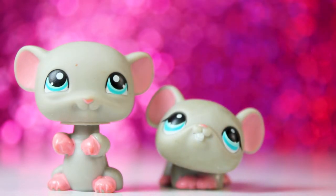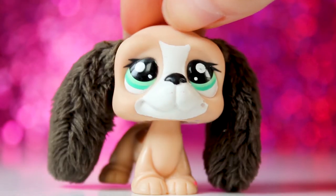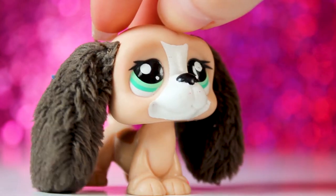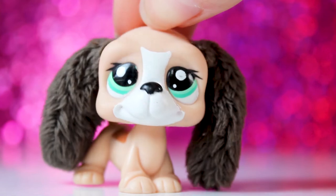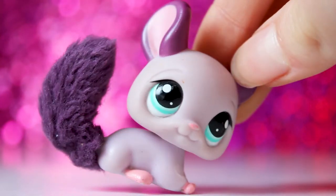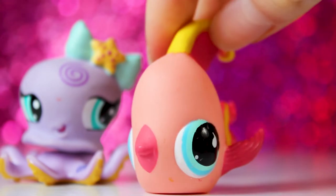The next LPS is this basset hound. I'm not sure how much I love the fuzzy-eared LPS, but nonetheless I think this one's actually pretty cute. And I also got this chinchilla that has a fuzzy tail.